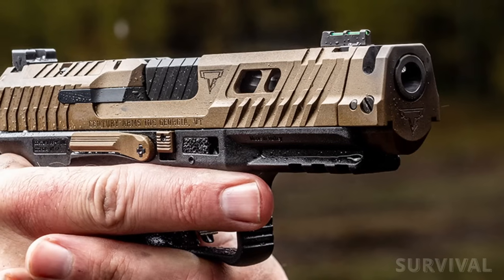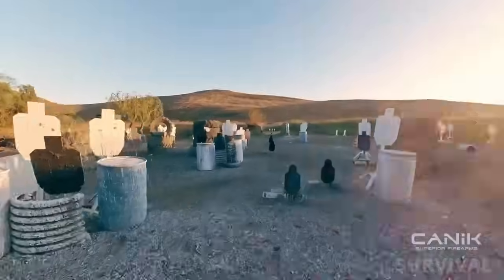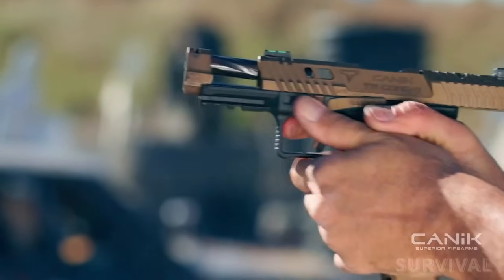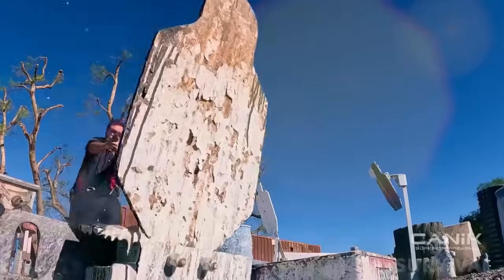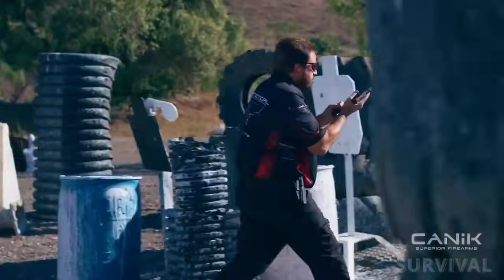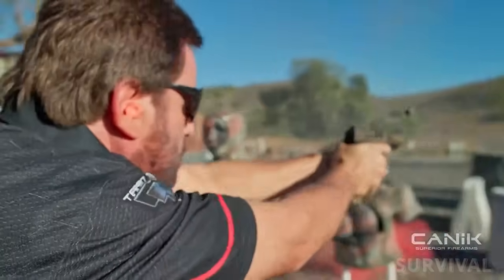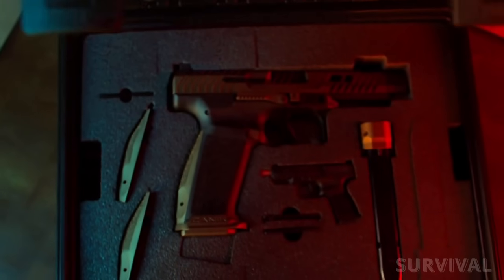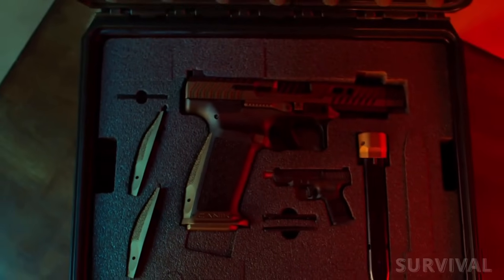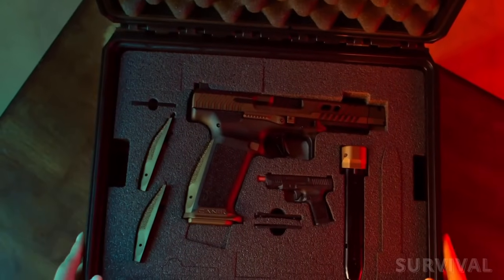The pistol incorporates front and rear cocking serrations. The 4.6-inch barrel comes fluted and rides within a ported slide. A removable barrel compensator features a proprietary quick-locking-unlocking system. The optics-ready pistol also works with the Mechanik M03 and Trijicon SRO. An adjustable blacked-out rear sight and fiber-optic front sight provide a backup to optics. In true Canik fashion, the pistol ships with a custom TTI Combat holster and two 18-round magazines.